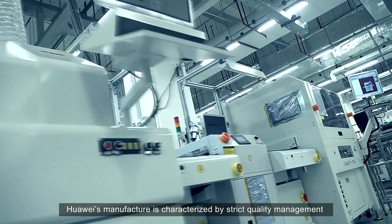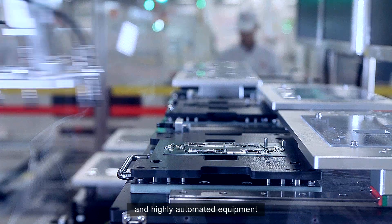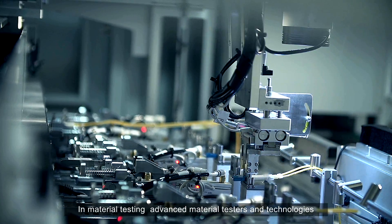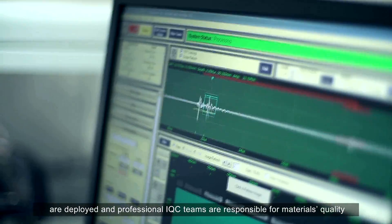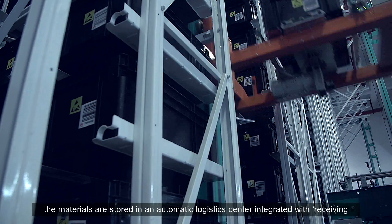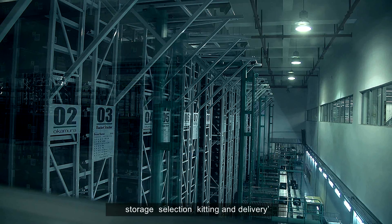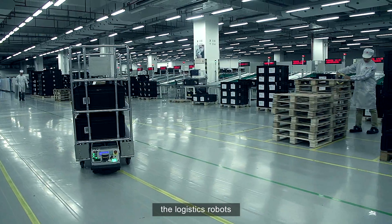Huawei's manufacture is characterized by strict quality management and highly automated equipment. In material testing, advanced material testers and technologies are deployed, and professional IQC teams are responsible for materials quality. After testing, the materials are stored in an automatic logistic center integrated with receiving, storage, selection, kitting and delivery, and delivered to workshops by AGVs — the logistics robots.